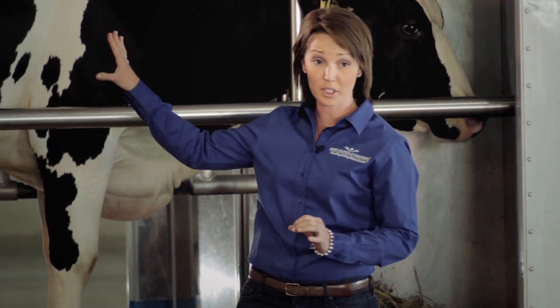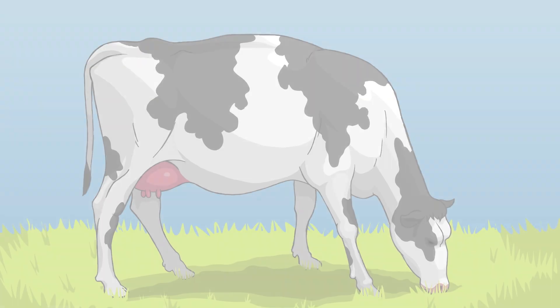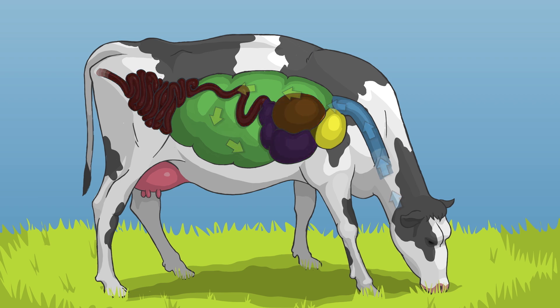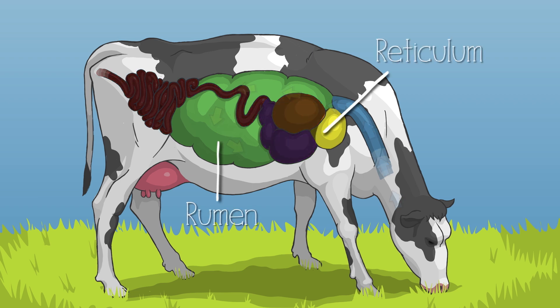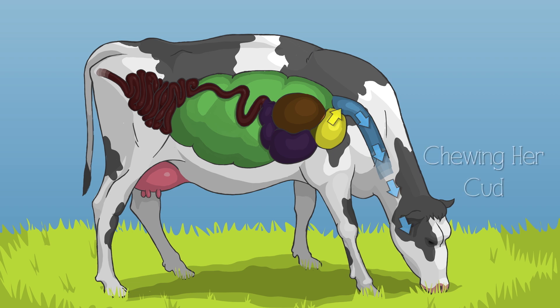Cows are ruminant animals. This means they have one large stomach with four different compartments. A cow begins by chewing her food. She swallows and it travels into the first two compartments. These are the rumen and reticulum. This is like a big water tank — the food moves around and gets soft. Now the cow burps up the food; she regurgitates and chews it for a second time. We call this chewing her cud.